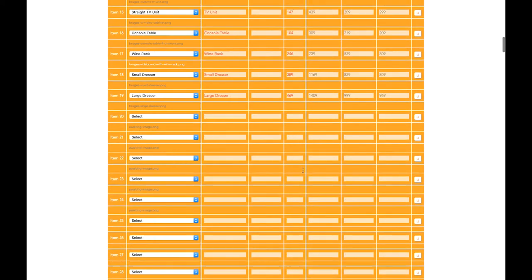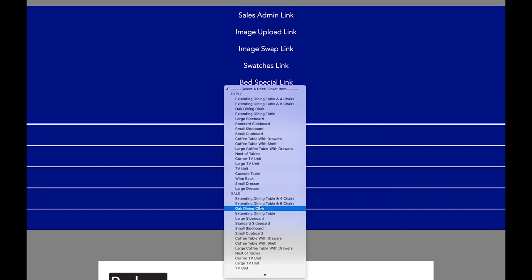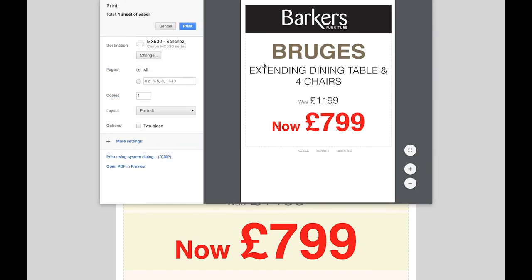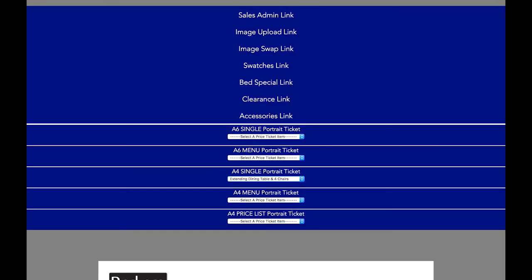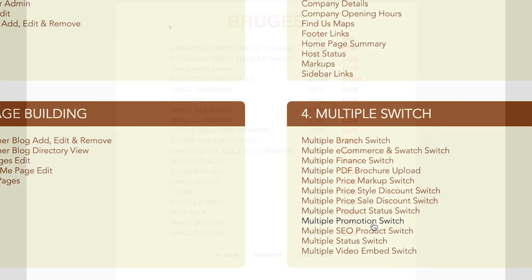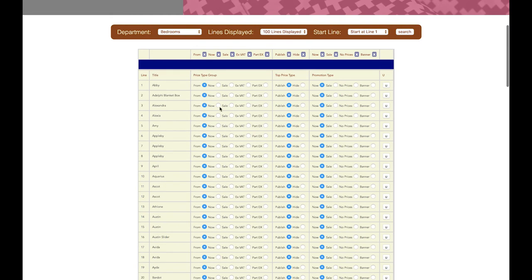These can be edited manually up or down if required. Another great feature of our websites is their ability to print price tickets from the information that has already been added, so your showroom price tickets will always match your website prices. Switching from sale to non-sale prices can be achieved across the whole site with just a couple of clicks, or you can disable all prices if you need to.